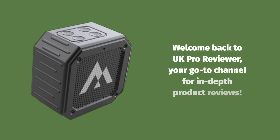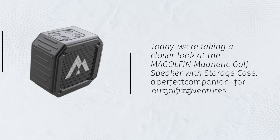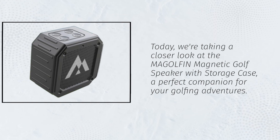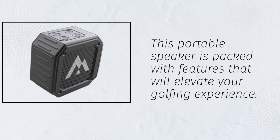Welcome back to UK Pro Reviewer, your go-to channel for in-depth product reviews. Today, we're taking a closer look at the MAGOLFIN Magnetic Golf Speaker with Storage Case, a perfect companion for your golfing adventures. This portable speaker is packed with features that will elevate your golfing experience.